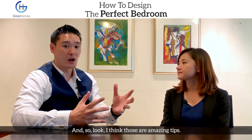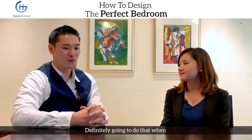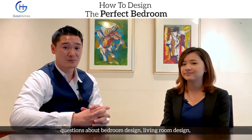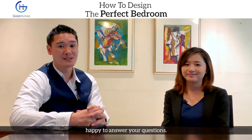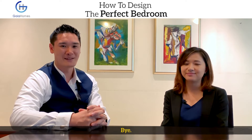Those are amazing tips to keep in mind when designing a new bedroom. If you've got any other questions about bedroom design, living design, kitchen design, or any kind of design, reach out at guyahomes.co — they're more than happy to answer your questions. Until next time, have a good one!